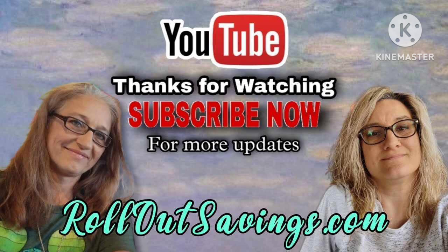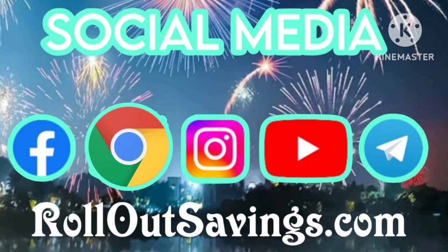We want to thank you guys so much for hanging out with us here on Rollout Savings. Keep in mind a free and easy way to help support our channel is to watch our videos, leave us a thumbs up and a comment, and let us know what you're excited about this week. Be sure to share our videos with your friends so they can save on their household needs as well. We can be found across social media in all the places you see on your screen, and we'll be back with the next big deal. Bye, guys!